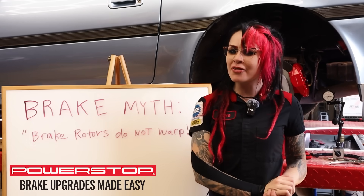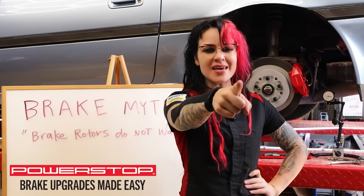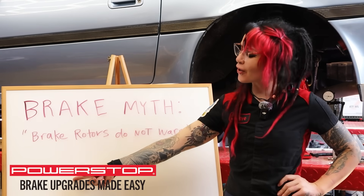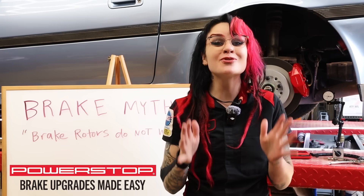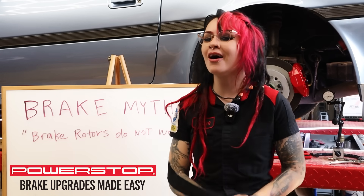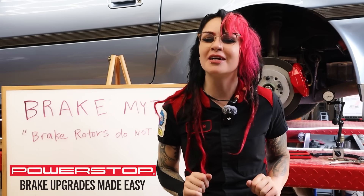I'm Faye Hadley and I'm here to talk about another brake myth brought to you by my friends at PowerStop. Today's myth is: brake rotors do not warp. This myth was inspired by so many of your incredibly thoughtful comments and questions on my last video on bedding or burnishing your brakes — and yes, those words are interchangeable. So let's dive in.